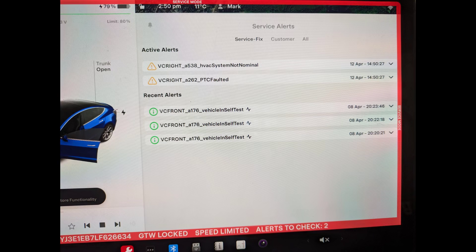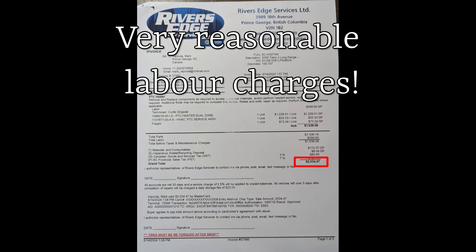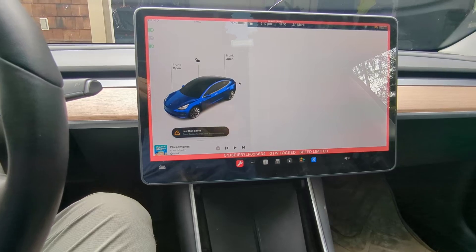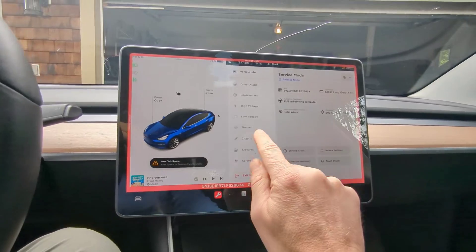So after the tests failed again, I brought the car to Rivers Edge. They put it into service mode, as you can see in the picture. The invoice came out at a very reasonable price. From there I ran the tests again and everything seemed to go well. I was quite happy with the service — it's really great to have some local service. That's why it's really important to have third-party shops being able to work on your vehicle, so you don't have to rely solely on Tesla, especially when you live so far away.